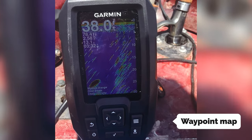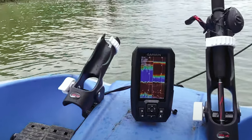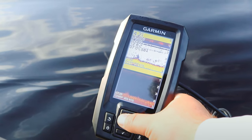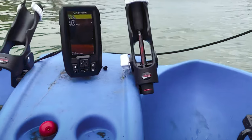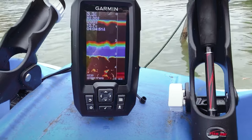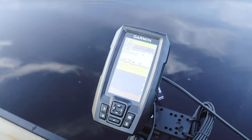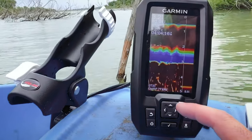One standout feature is the waypoint map, which allows you to easily mark and navigate to important locations like brush piles, stumps, and docks. The device is user-friendly with a keyed interface and dedicated buttons, and is available in 3.5, 5, and 7-inch display sizes. The CHIRP sonar technology sends a continuous sweep of frequencies, offering a wider range of information and producing crisper fish arches with better target separation. The built-in flasher feature is also perfect for ice fishing or vertical jigging.